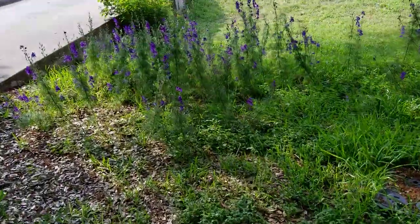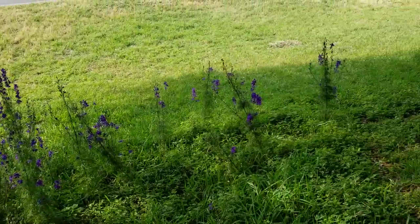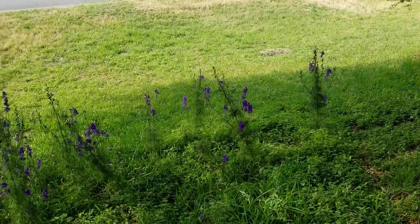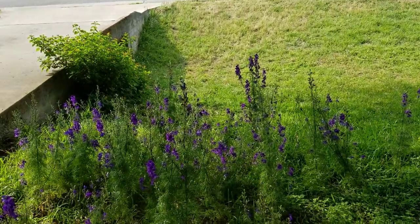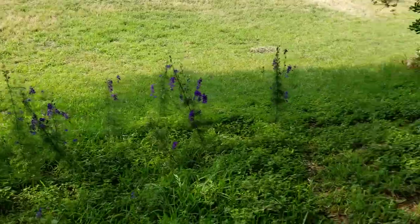Over here obviously you see the larkspur — looks really nice. This is a little bit more shade, quite a bit more shade — you can see the shade imprint on the ground right now. Lantana in the background there, and this larkspur does just fine in that shade.